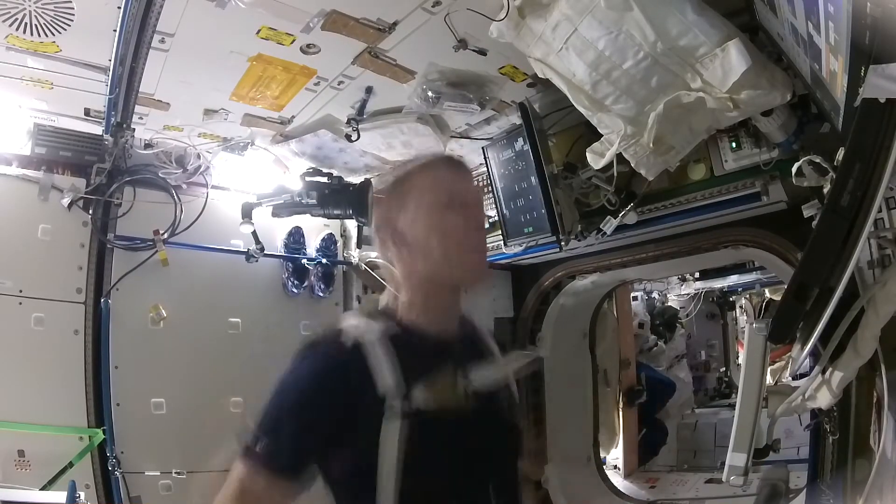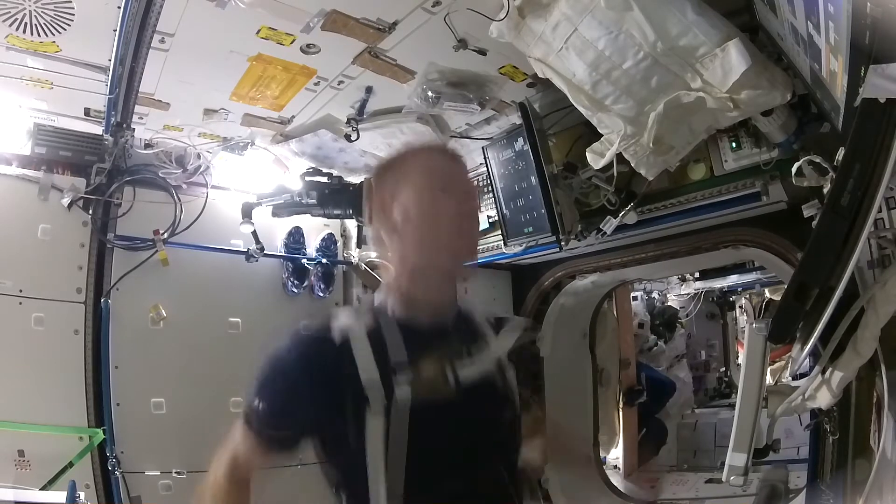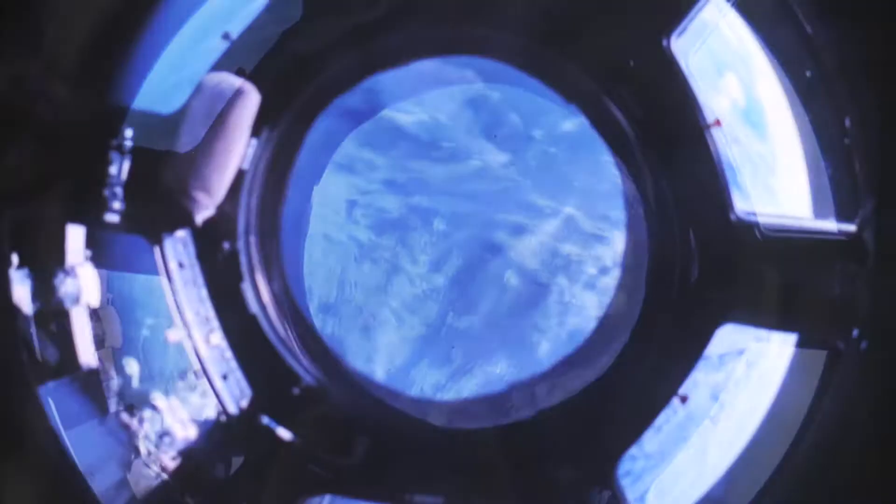Astronaut Tim Peake had to exercise two hours a day on the International Space Station. He doesn't quite get to run along the beaches that I do, but he does get to view the whole world.